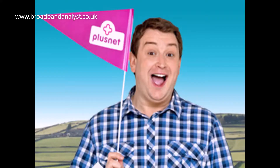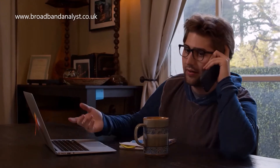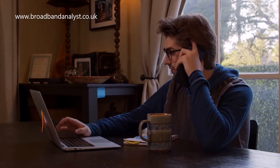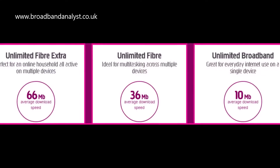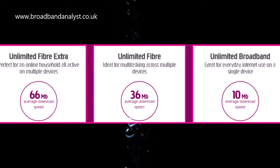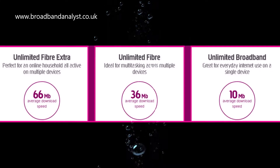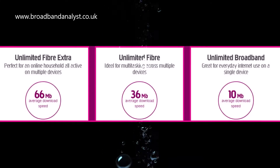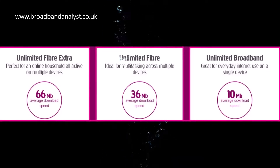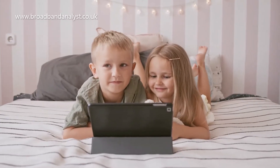Plusnet offers both standard and fiber broadband packages that include landline service with pay-as-you-go calls as standard. Plusnet Unlimited is the entry-level plan which comes with 10 megabits per second average download speed and 1 megabit per second average upload speed. Although speeds are much slower than fiber plans, it offers sufficient speeds for browsing and YouTube streaming on a single device.